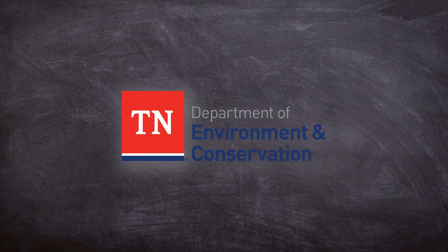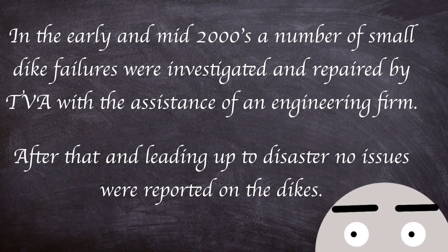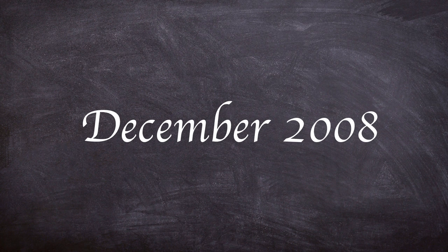In between the daily and yearly inspections, quarterly checks were undertaken by the Tennessee Department of Environment and Conservation. In the early to mid 2000s, a number of small dyke failures were investigated and repaired by TVA with the assistance of an engineering firm. After that and leading up to the disaster, no other issues were reported on the dykes. This leads us to the disaster in December 2008.